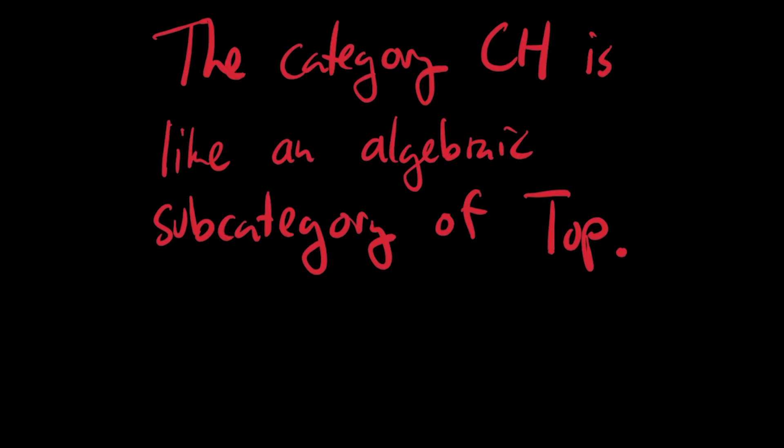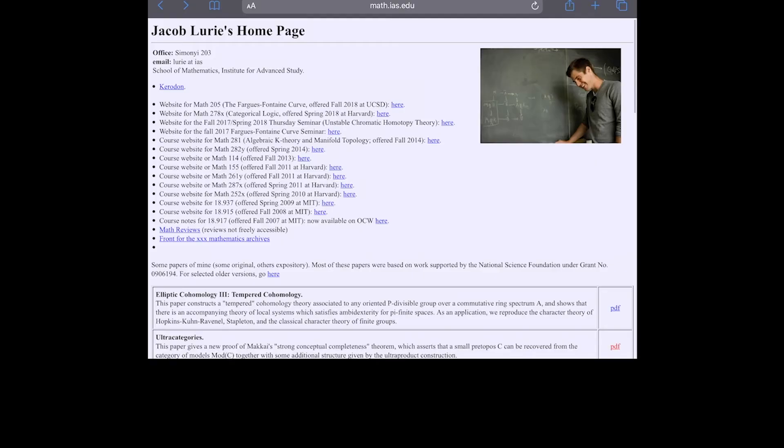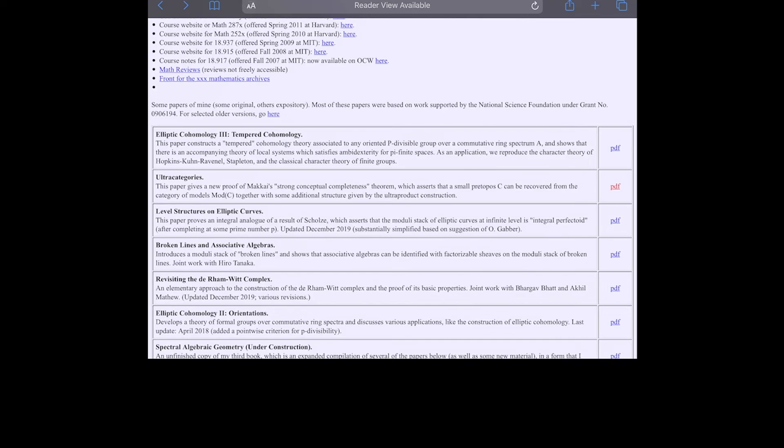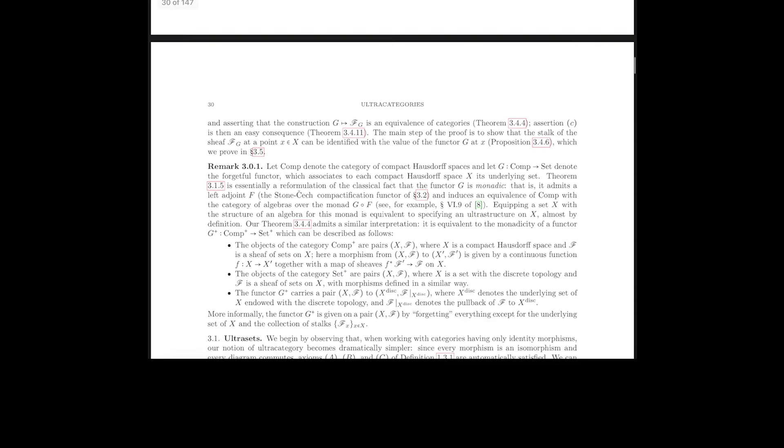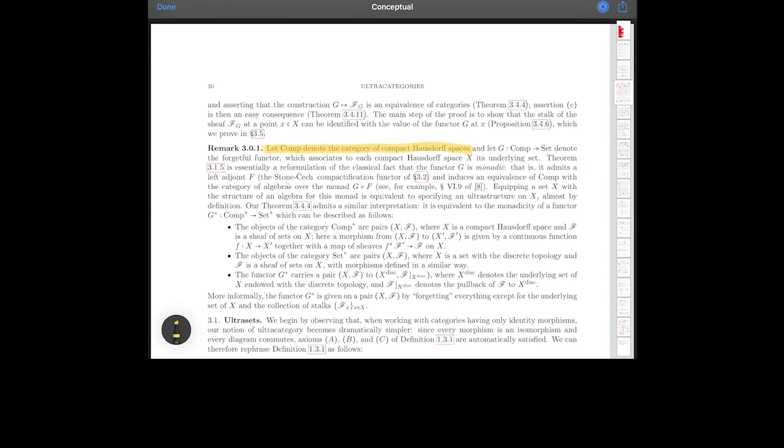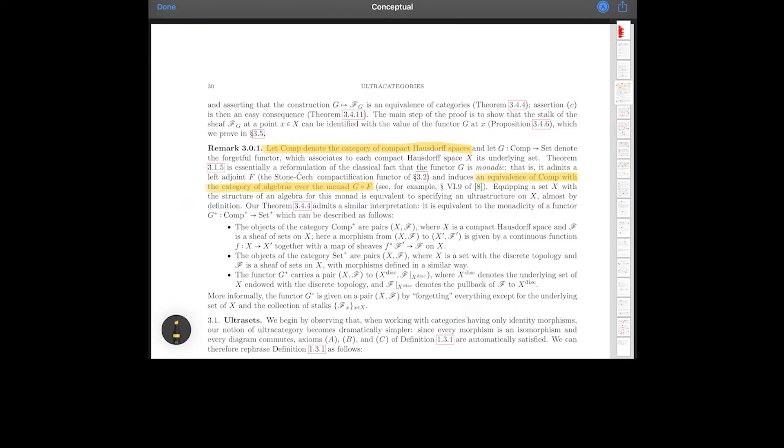This turns out to be more than just an analogy. If you look at Jacob Lurie's paper on ultra categories, he discusses the fact that the category of compact Hausdorff spaces is the category of algebras over a certain monad. So you can see the category of compact Hausdorff spaces as an algebraic category in a very precise way.